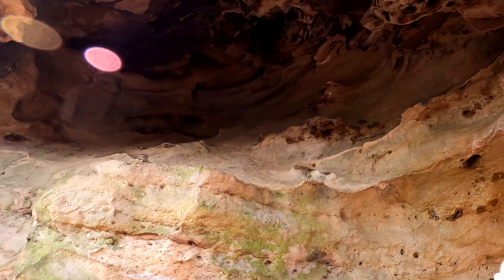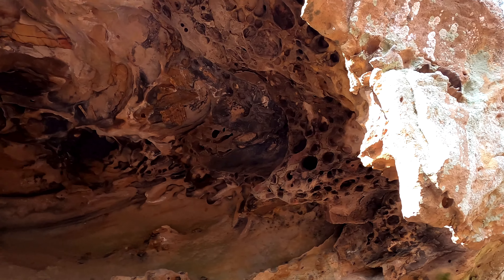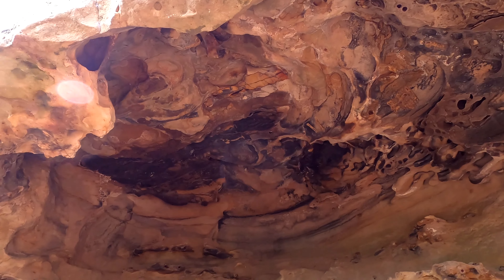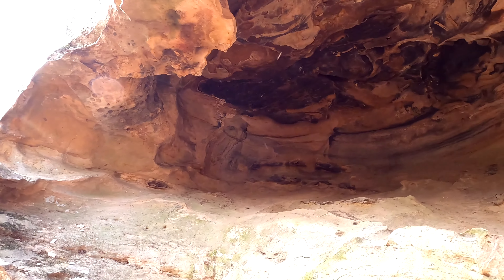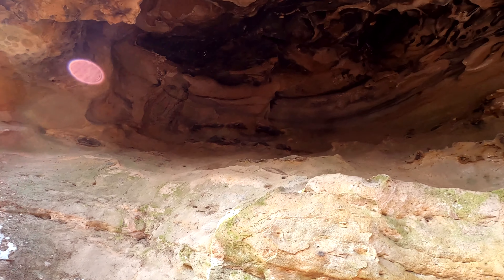Oh my gosh, it's just amazing looking. The honeycomb. Wow, yeah, that's really neat. If it wasn't so hard to get into, I'd get in there.